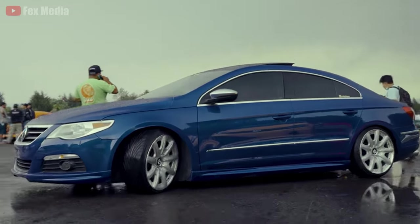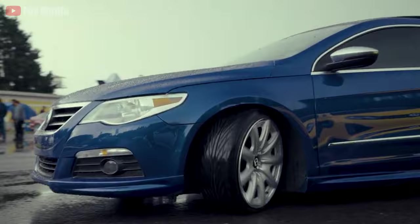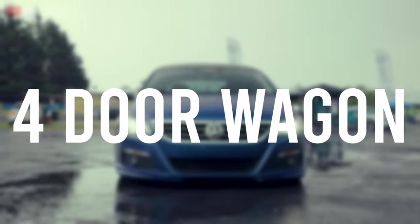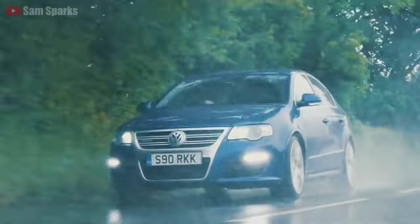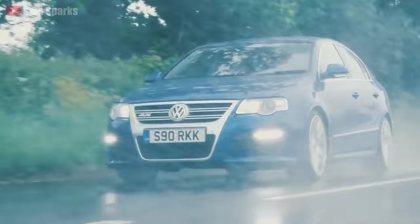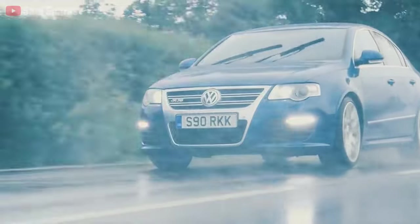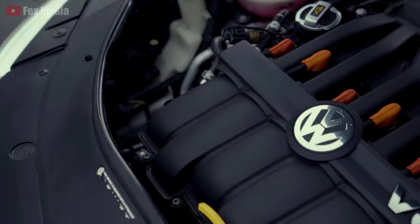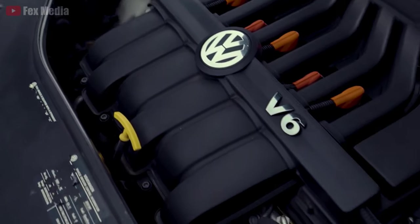The R36 had a very short run in Australia from 2008 to 2010, being offered as a four-door sedan or a four-door wagon. However, at its peak it sold like hotcakes, so there are plenty of used examples on the market today. Parts are very abundant as the 3.6-liter VR6 engine was featured in a number of vehicles under the Volkswagen Group.